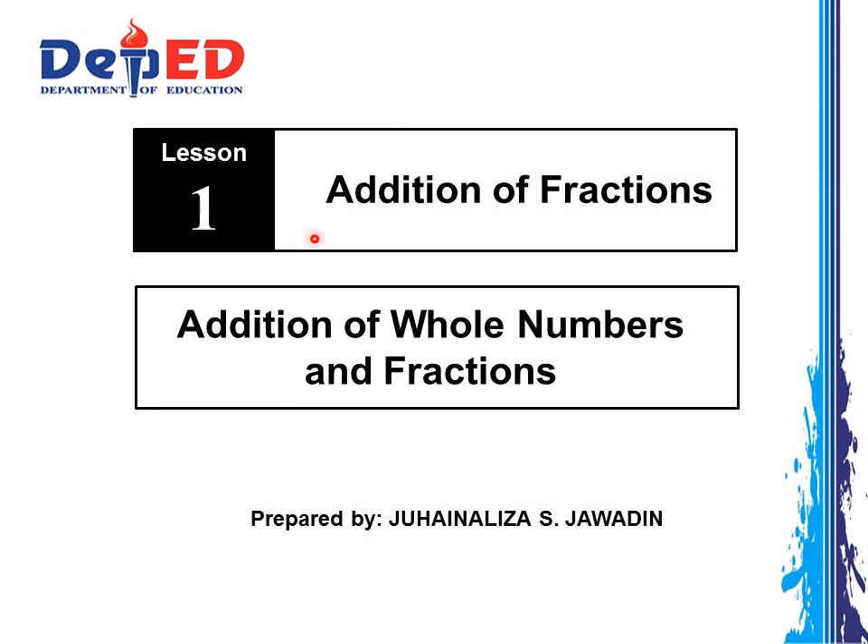Lesson 1 is about addition of fractions. It is divided into four parts. The first part is about addition of whole numbers and fractions. Are you ready? Now, let's start and have fun! Before we go further, take this simple test to review about the different types of fractions. Let's begin!